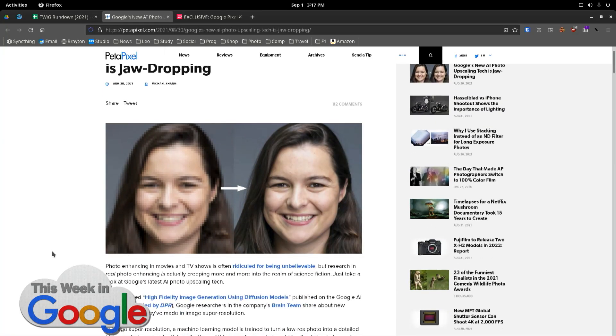This is the new Google AI photo thing. Now, if this is in Petapixel — if this is the actual original and this is the result — that's kind of mind-boggling, but I don't know. That's why I'm asking.